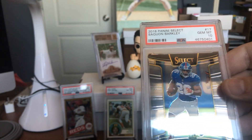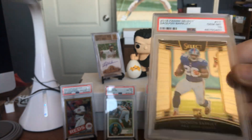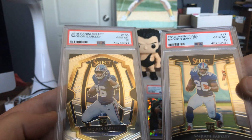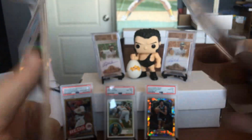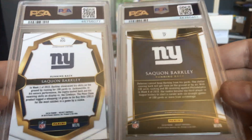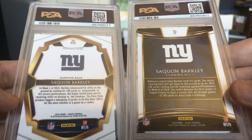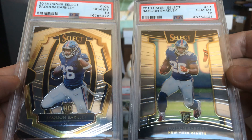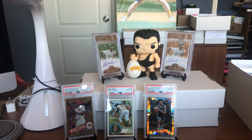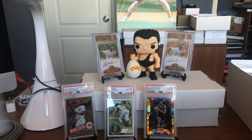We have his Panini Select card number 17, and also Panini Select card 105. These are both rookie cards — beautiful cards, clean as hell. For you New York Giants collectors out there, hit us up. That is a beautiful pair of Saquon rookie cards, definitely glad to have them back.